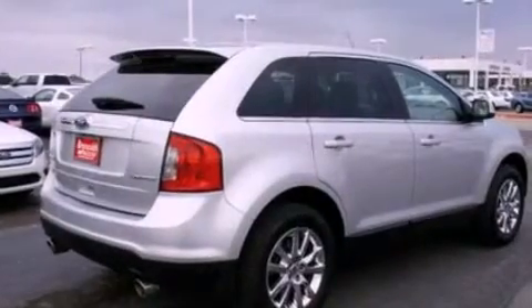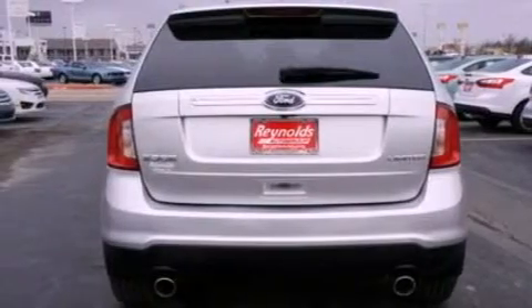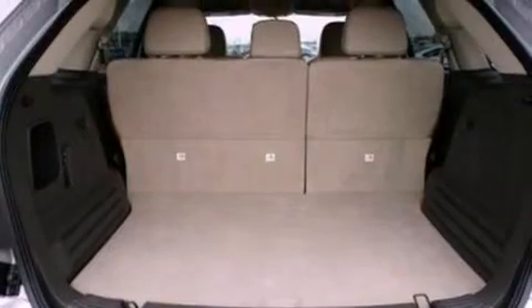Its top features include heated front seats, a low tire pressure indicator, traction control and stability control systems, 12 strategically positioned speakers, big 18-inch wheels, and satellite radio.